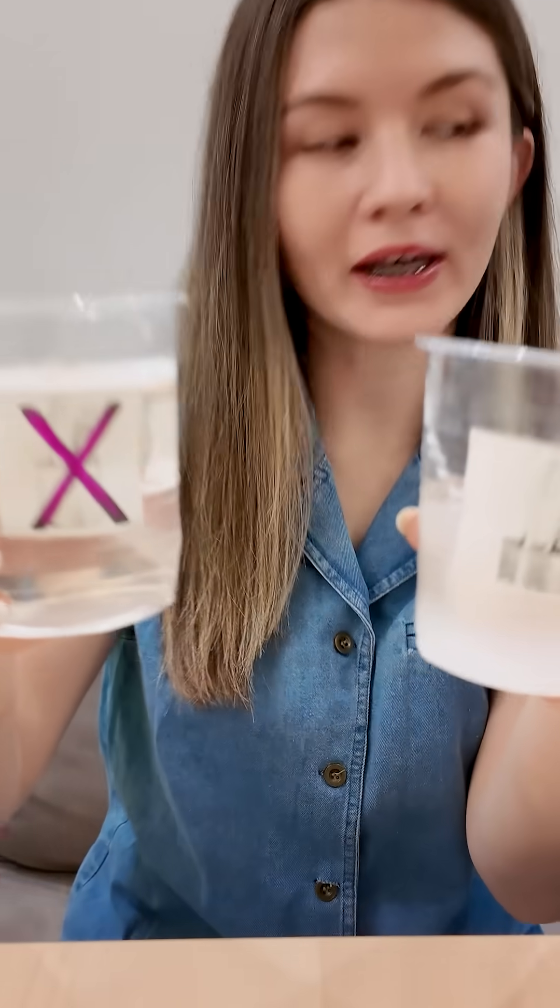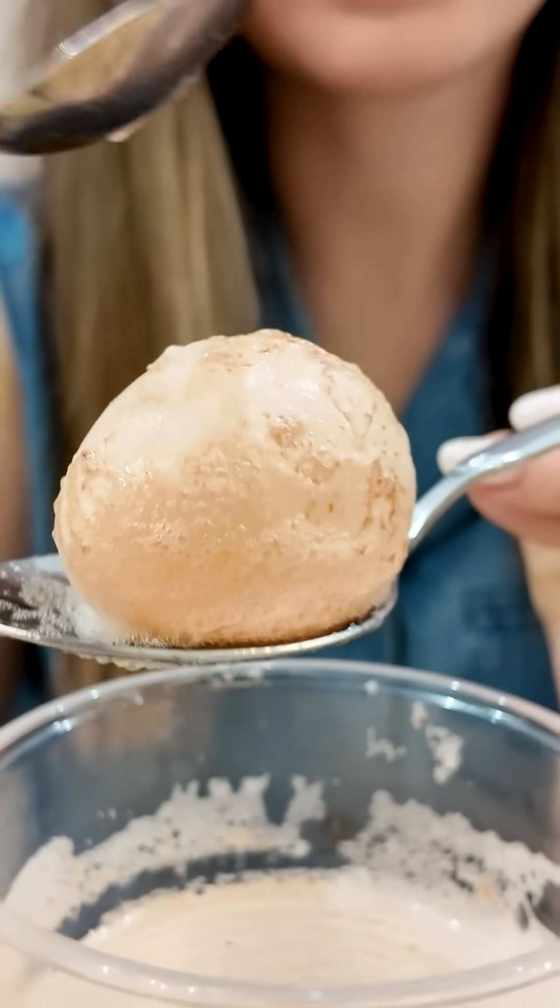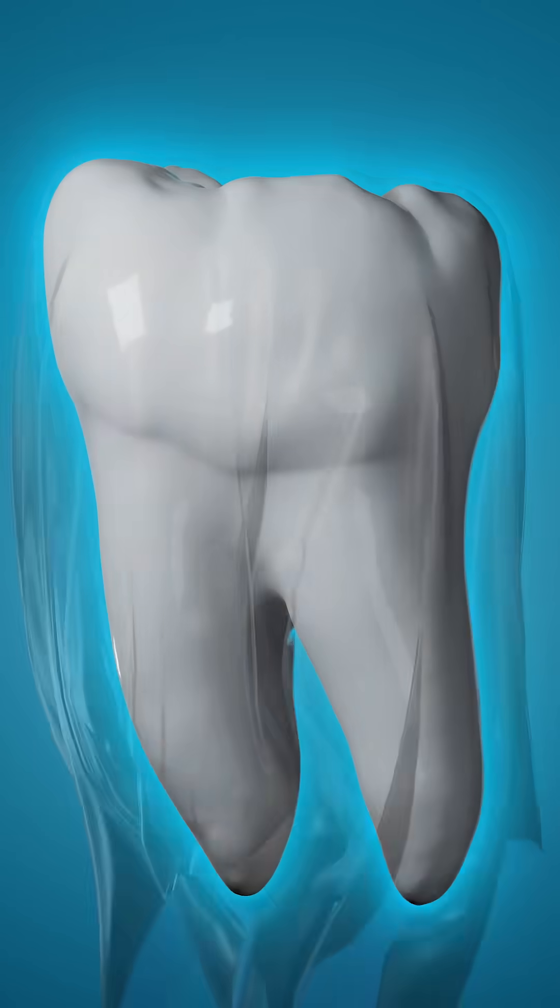Moment of truth! What happened to the egg with no toothpaste? It's all wobbly and soft now. The vinegar ate the shell. This is what happens when teeth aren't brushed — the enamel disappears.